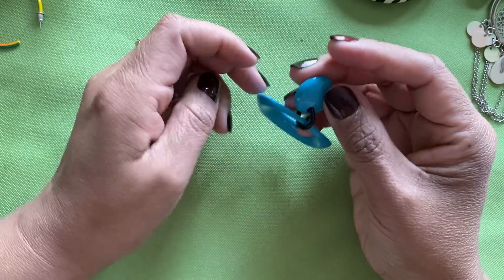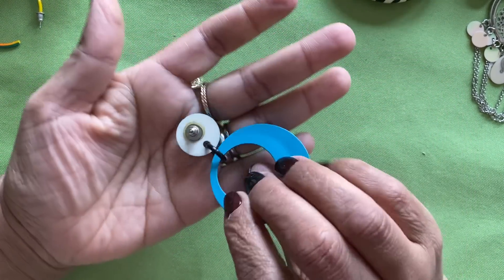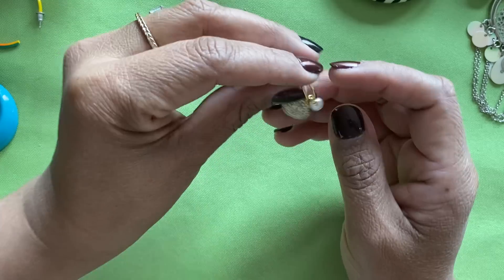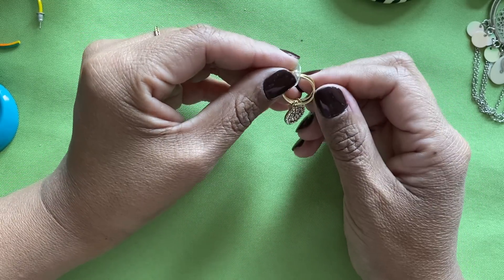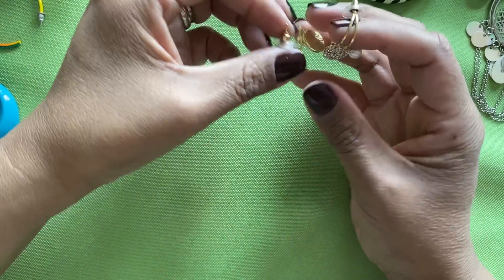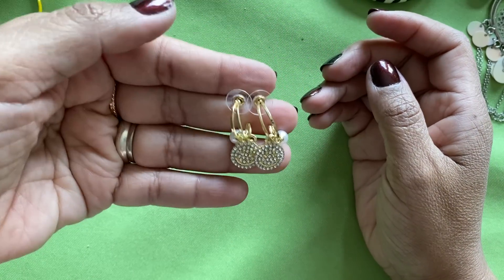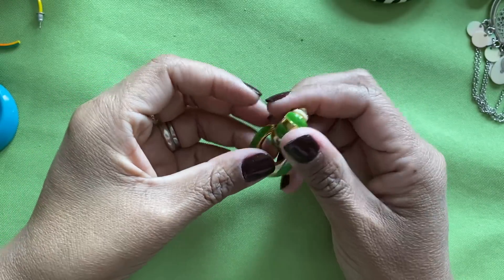Here is another big 80s earring — oh, I love these! I hope we can find the pair. Here is a gold tone piece — wait a minute, we had this one — the smiley face! There you are. So he found his mate — they can live happily ever after until they get lost again.